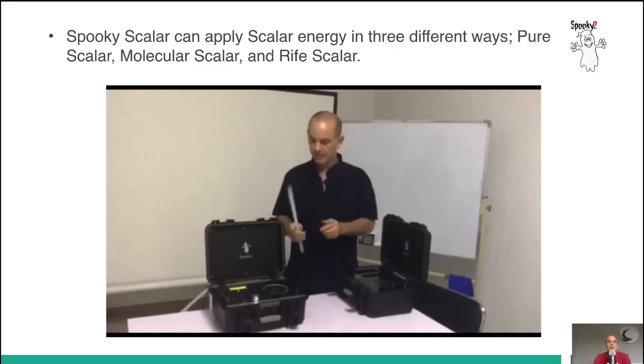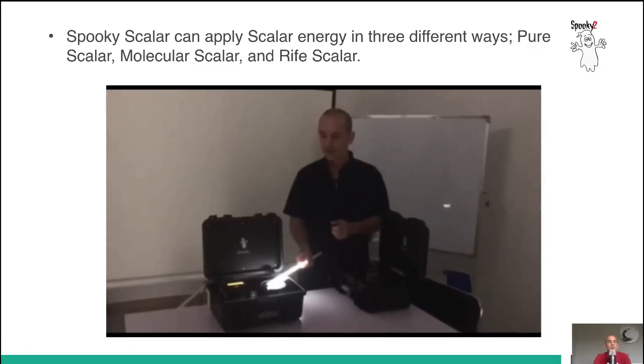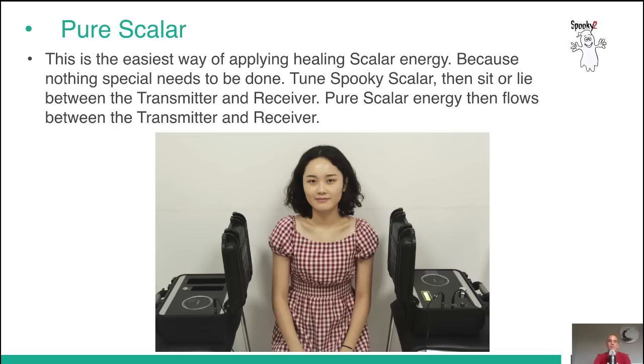Spooky Scalar can apply scalar energy in three different ways: Pure Scalar, Molecular Scalar, and Rife Scalar. Pure Scalar is the easiest way of applying healing scalar energy because nothing special needs to be done. You tune Spooky Scalar, then you sit or lie between the transmitter and receiver. Pure scalar energy then flows between the two units.